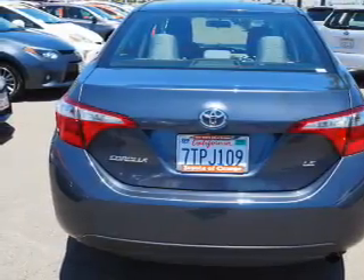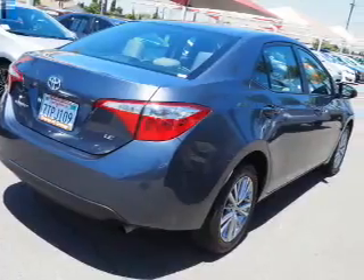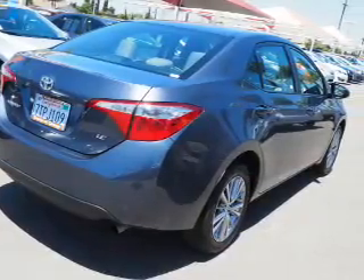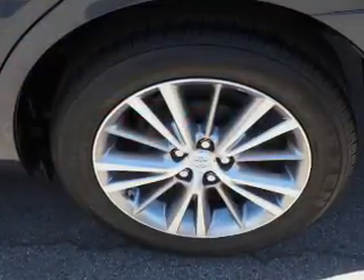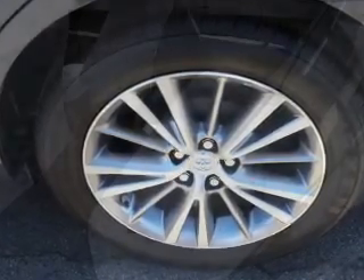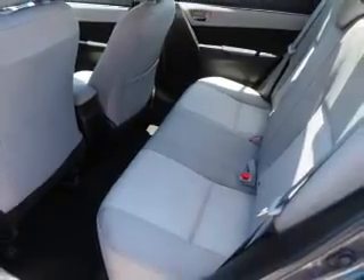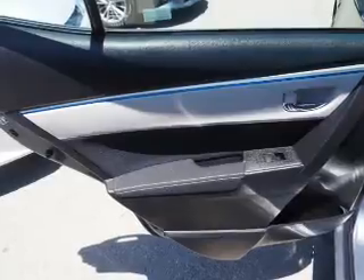Inside you'll find Bluetooth connectivity and auxiliary inputs, steering wheel controls, automatic climate control, curtain head airbags, front airbags, side airbags, side impact door beams, child safety locks, and iPod integration.